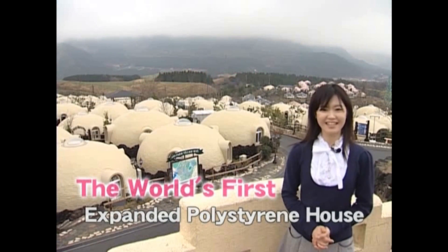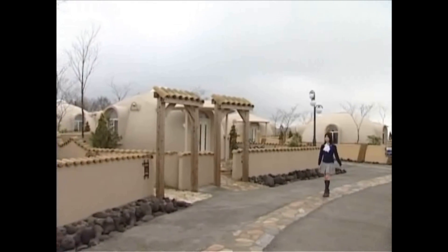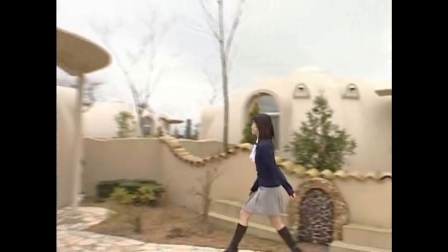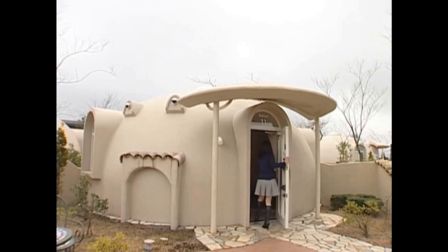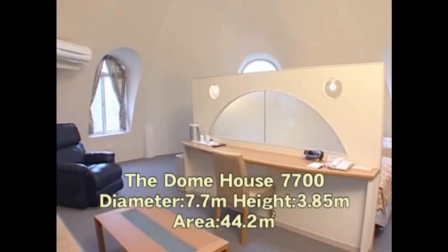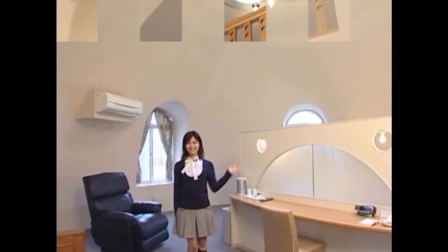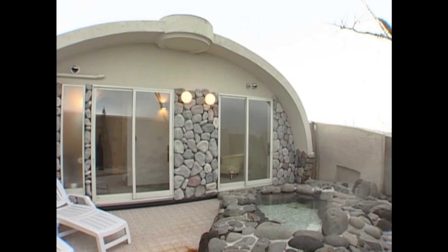A build of expanded polystyrene. The way this is finished looks quite charming. Let's go inside — it's really spacious in here. It's over 44 square meters. Depending on your design, you can have a loft or even an outdoor spa.